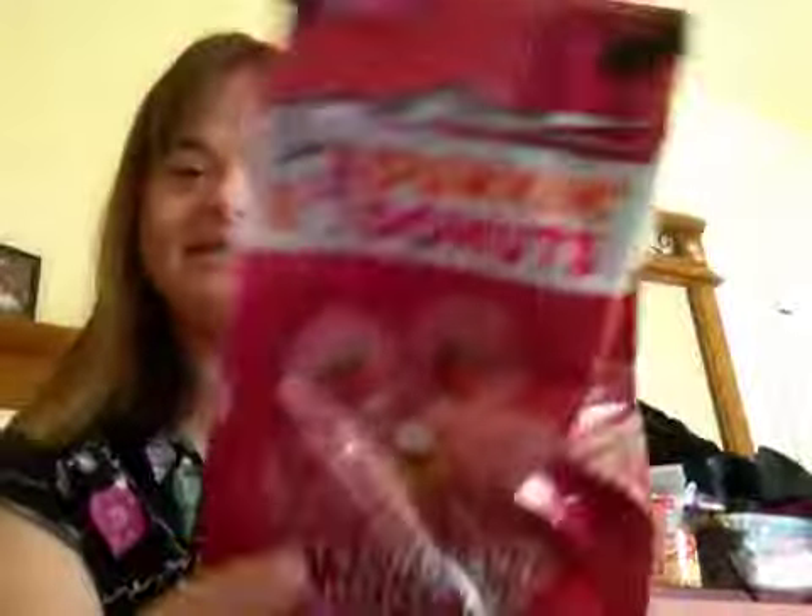And for number one — these are the same brands but I'm going to show you the different flavors. This is Dunkin' Donuts. I love Dunkin' Donuts. This is Strawberry Shortcake. As you can see it's almost gone, so I use this one a lot. This is Strawberry Shortcake from Dunkin' Donuts.